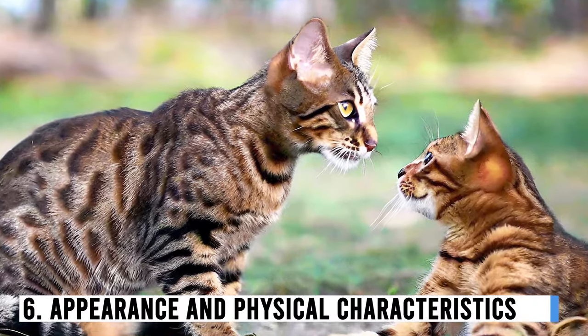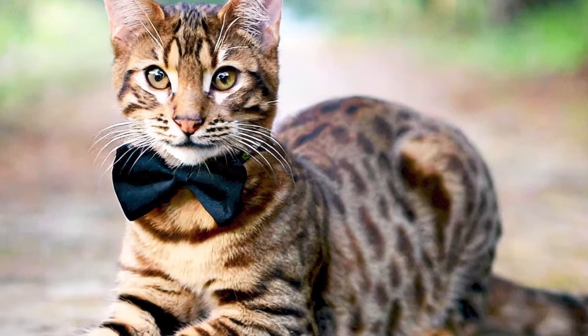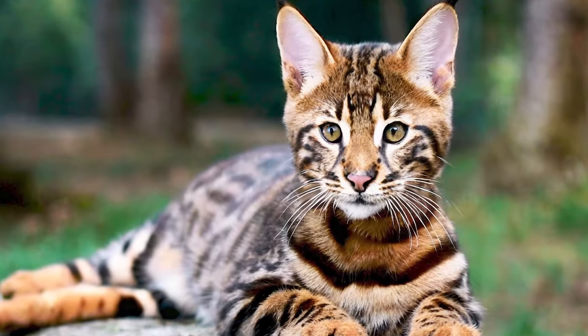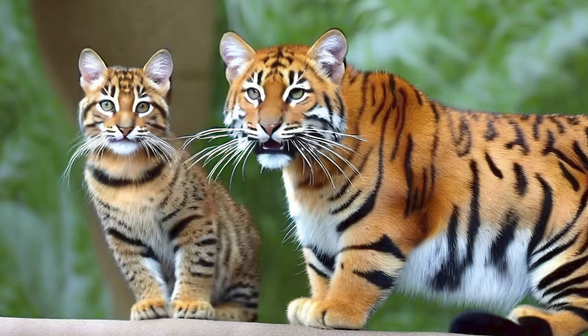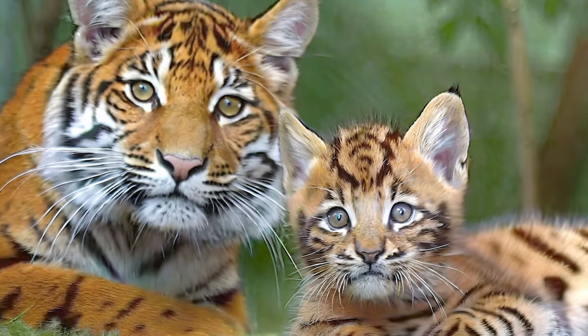Number 6: Appearance and Physical Characteristics. Now let's talk about what makes Toygers so special — their captivating appearance. Toygers are known for their striking resemblance to wild tigers, thanks to their unique markings and physique.